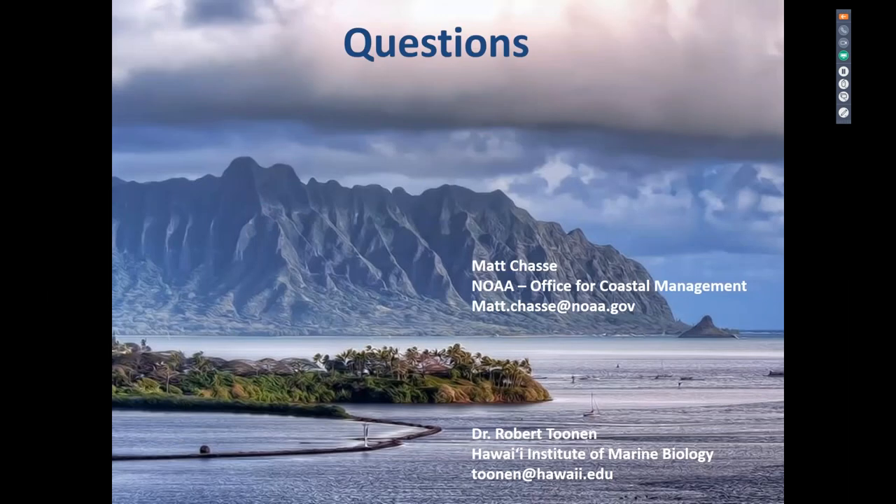That concludes the prepared presentation. Matt affirms that the site has tremendous potential and provides a definite, needed component to the national system. All reserves are different with unique characteristics, and HAIA will add to the knowledge gained over the years for the national system and for coastal communities around the country.